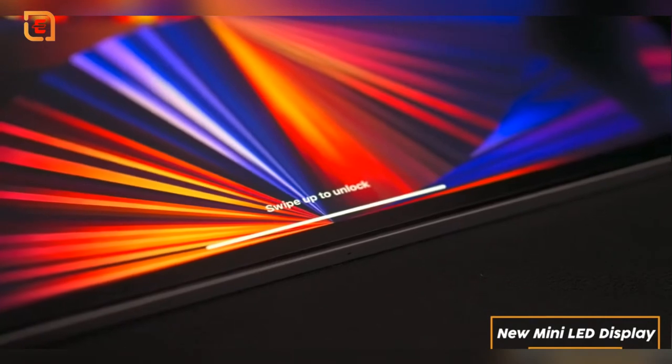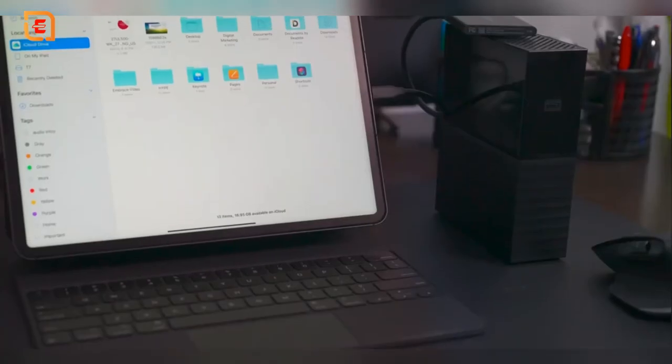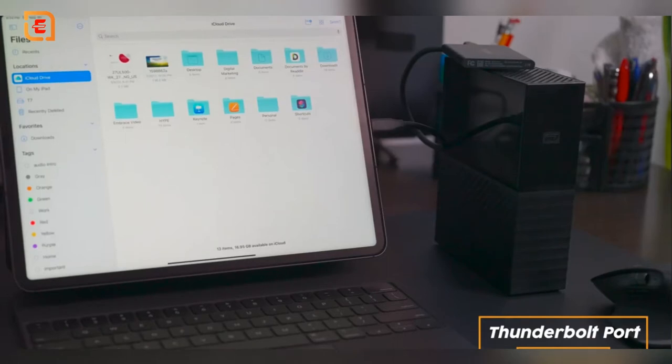The third and most talked-about upgrade was the Liquid Retina XDR display, which uses many LEDs to allow the iPad Pro to get two times brighter at 1600 nits at peak brightness, and allows for better contrast providing deeper blacks.